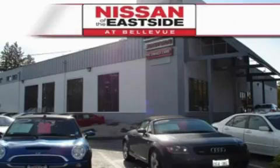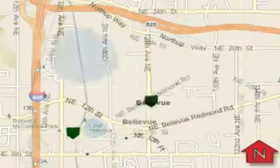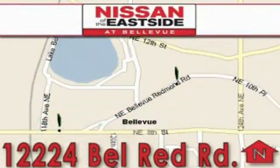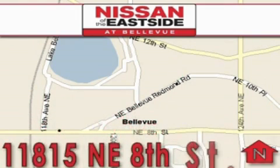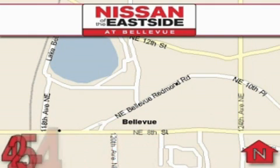When you walk into our dealership, whether to purchase a vehicle or to visit our service department, you should feel like a guest in our home. You can rest assured that each team member will do everything to make your experience as simple and enjoyable as possible. We want you to feel that when you're doing business with Nissan of the Eastside, life gets better. Please call today to schedule a test drive.